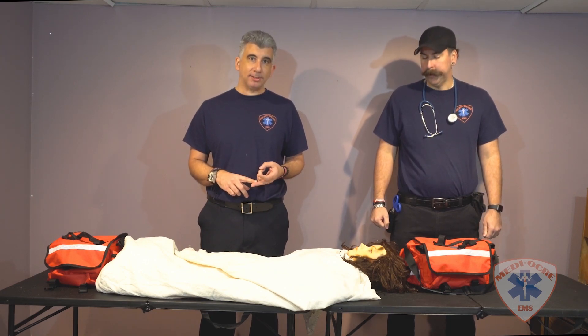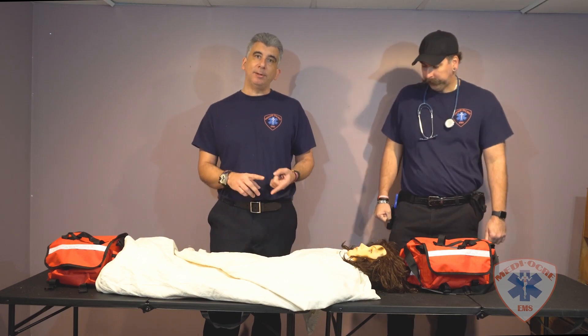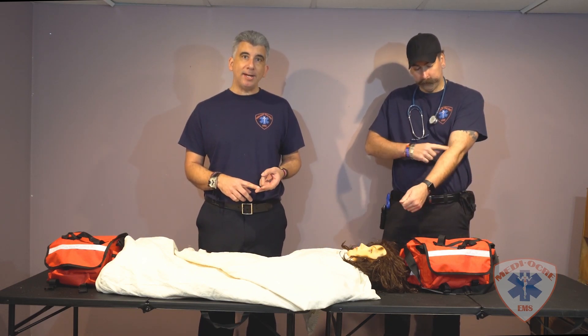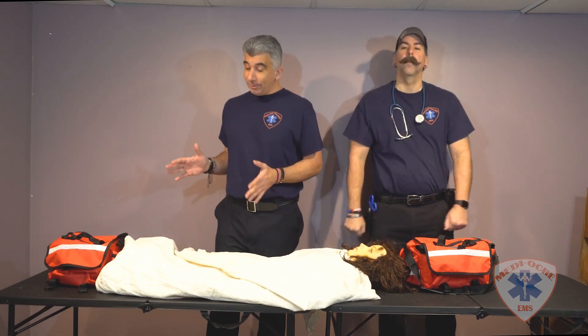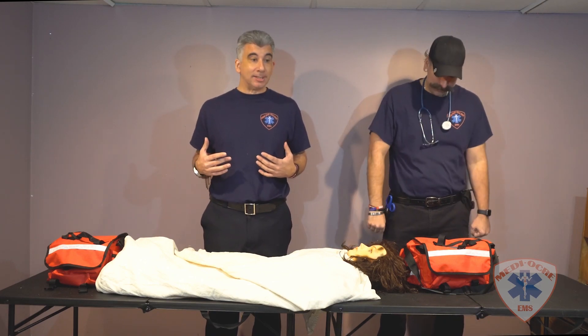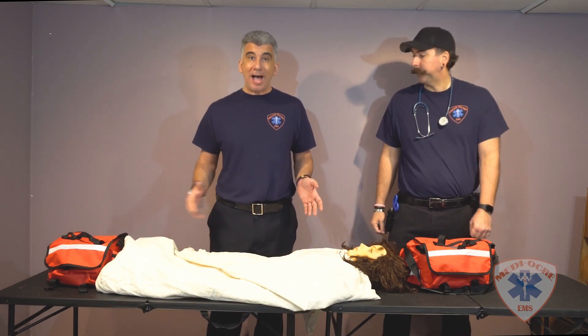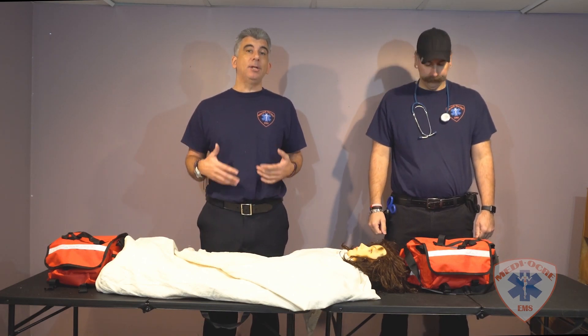As an EMT, you would normally administer oral glucose and request the paramedics. The paramedics would administer an IV and give D50, D10, or glucagon. However, here at Mediocre EMS we don't have that budget — we don't have those things. As a matter of fact, we had to buy our own bags from Amazon Prime.